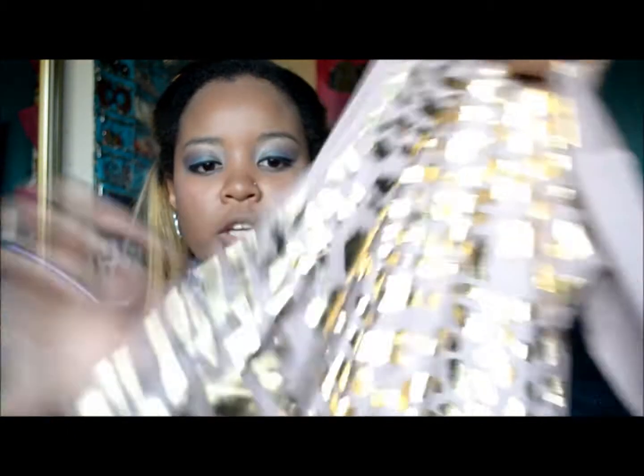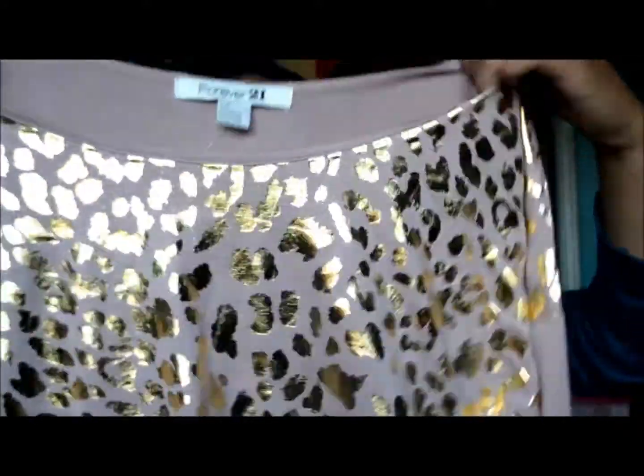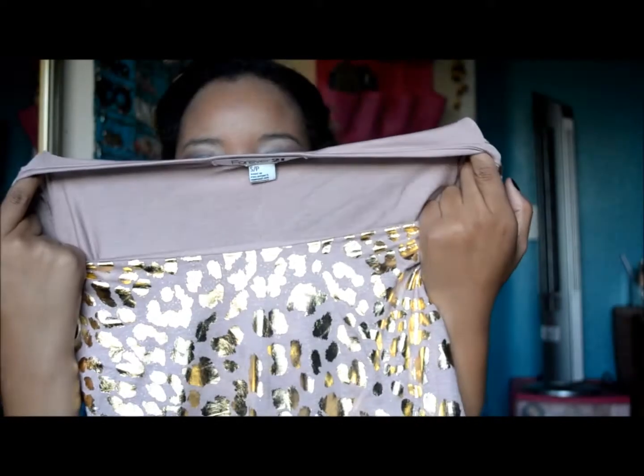The next shirt I got is a long sleeve and this one has gold detailing — very pretty. This shirt is long as well and I would describe the color as like an off burnt pink, at least that's what it looks like to me. I thought this was really cute and it's also big in the shoulder area, so I think it will dangle off my shoulder.